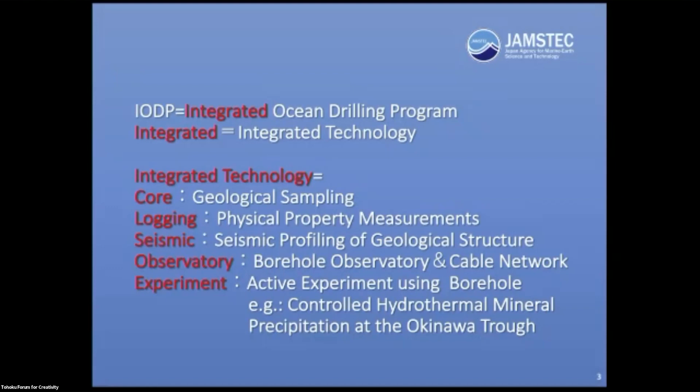Core is geological sampling. Logging is the physical property measurement of the borehole wall using magnetic, electric, and acoustic profiling. Seismic uses an artificial seismic source to image geological structure. Observatory uses borehole observatories connected to a cable network. Experiment uses the borehole for active experiments, such as what we did in the Okinawa Trough, where we controlled hydrothermal activity and mineral precipitation under a known controlled environment.